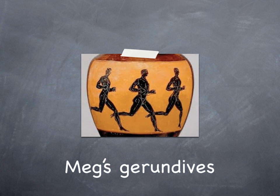Hello, everyone, and this is, as promised, the lesson on gerundives. We split up, if you remember, the gerunds and gerundives because it was a little bit too long. So this one's a little bit longer. We've got a little picture here of a famous Greek vase with some runners on the front in honour of Meg, whose name is attached to the gerundives lesson.